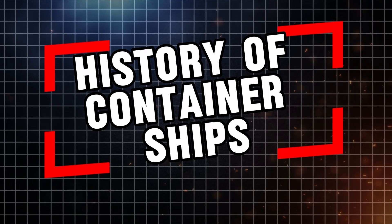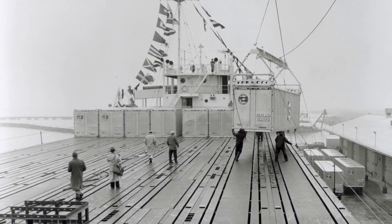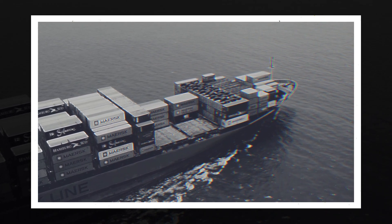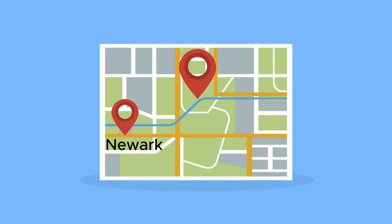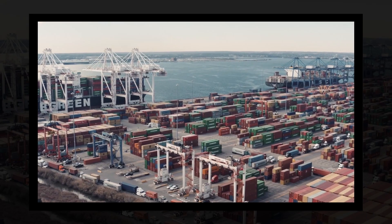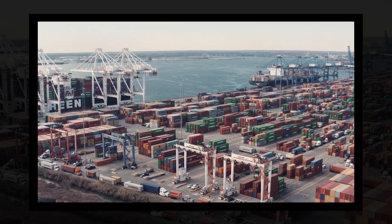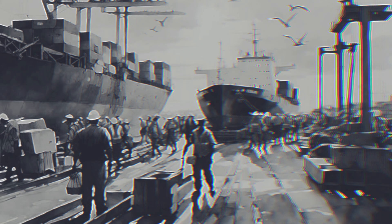Container ships weren't always the giants of the sea. In fact, they were first introduced relatively recently in 1956, when the Ideal X, a converted oil tanker, made its maiden voyage from Newark, New Jersey to Houston, Texas. This journey marked the beginning of a revolution in shipping. Before this, cargo had to be loaded and unloaded by hand, a slow and labour-intensive process.